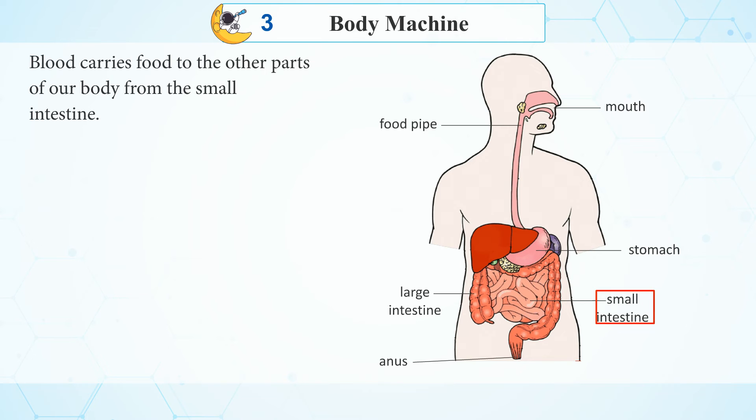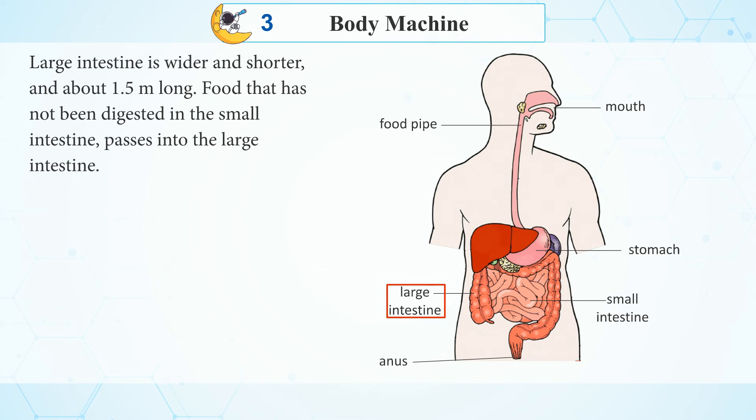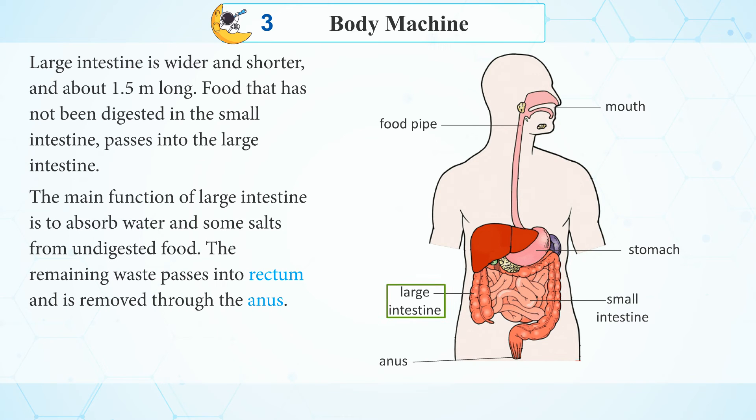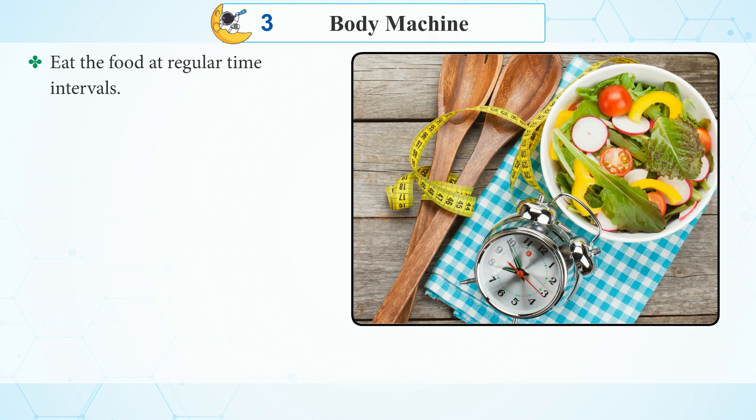Blood carries food to the other parts of our body from the small intestine. Large intestine is wider and shorter and about 1.5 m long. Food that has not been digested in the small intestine passes into the large intestine. The main function of the large intestine is to absorb water and some salts from undigested food.